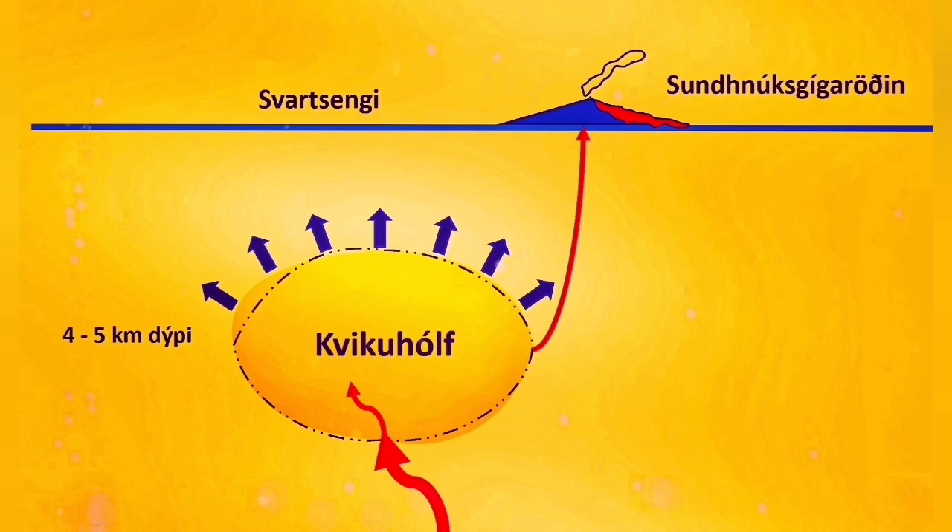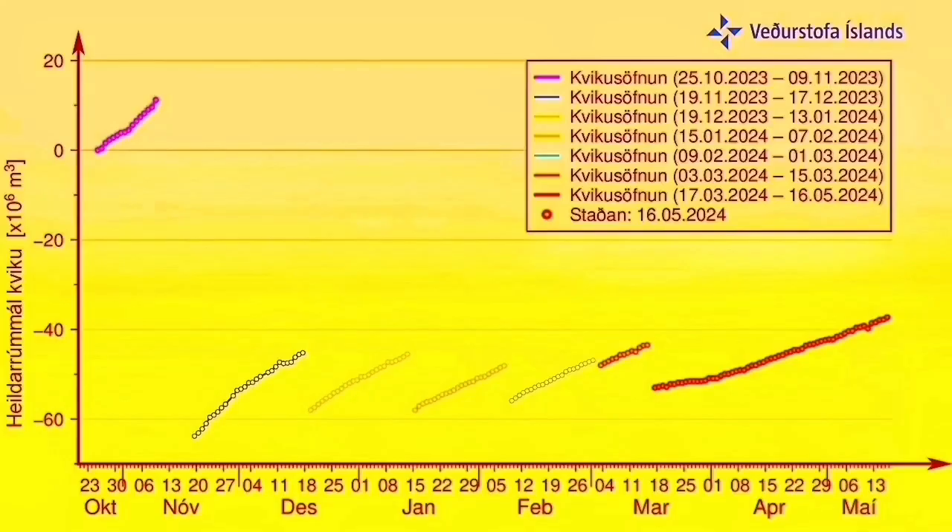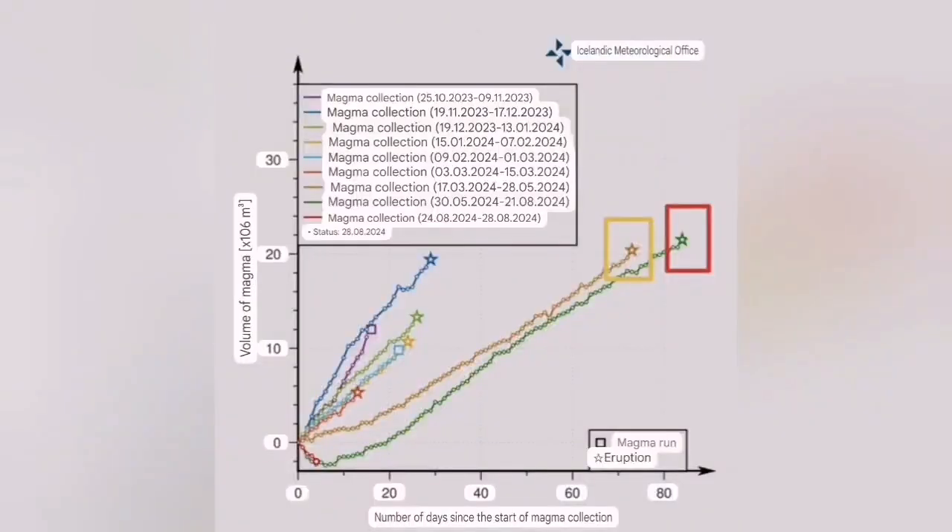Then we had to wait a long time for the next eruption to happen. More than two months passed and the pressure buildup was huge. I expected that this happened on the 22nd to 24th of November — it happened on the 21st, so I was close.